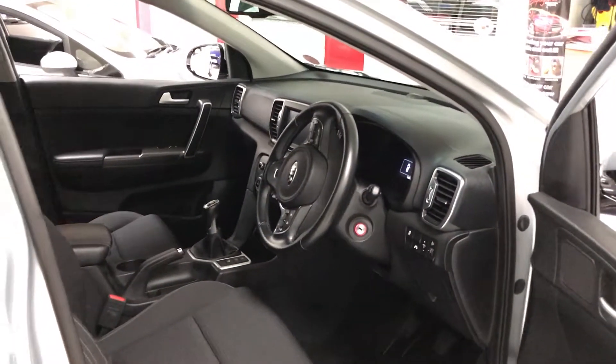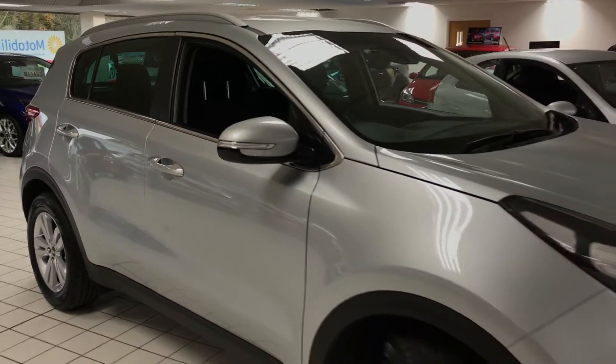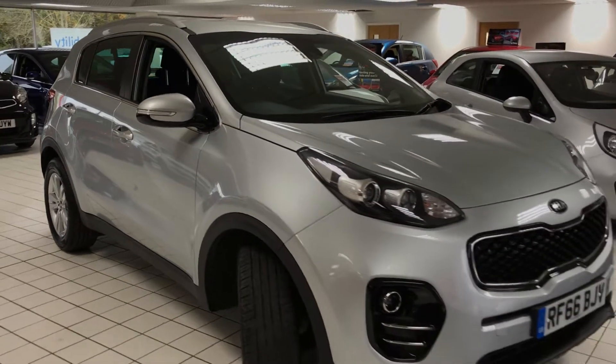For more information on this car, or to book a test drive, come and see us now in our indoor showroom here at Jennings Kia Washington.